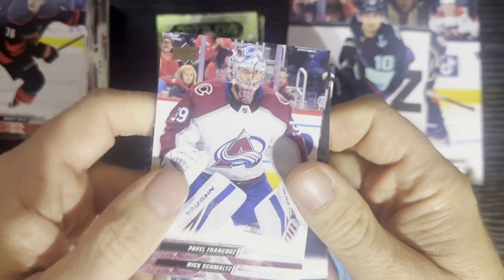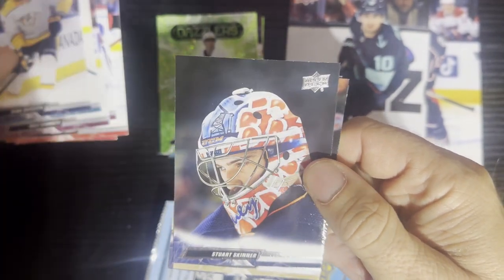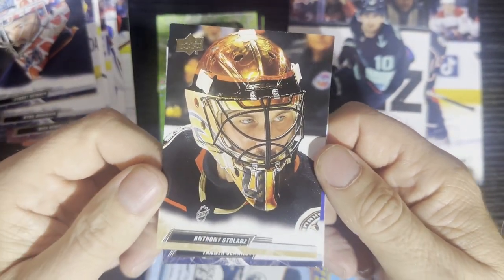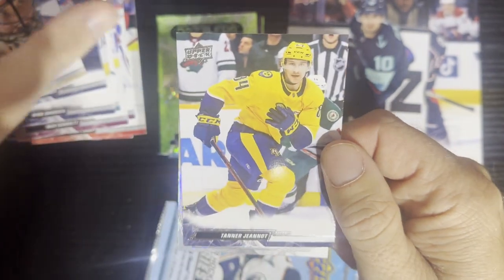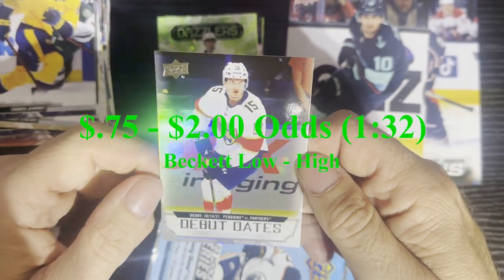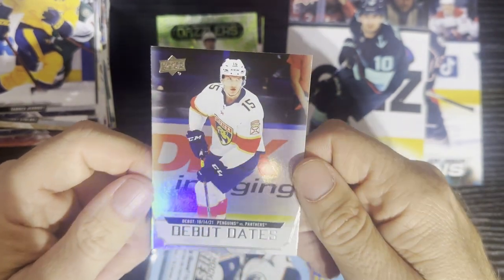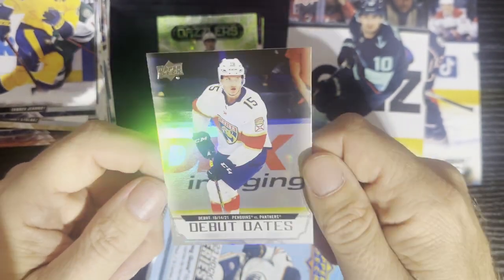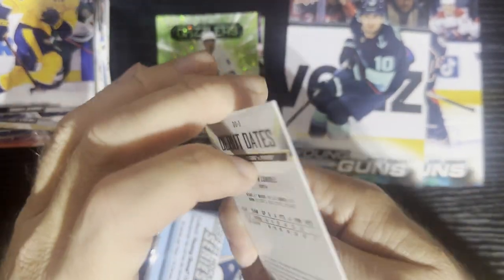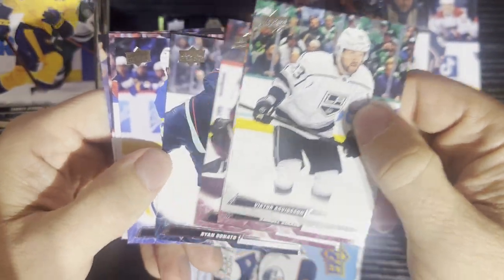Let's see — looks like we got something good there. Going through the base cards, there's Tito, a lot of close-up goalies with their shiny helmets. Right after Tanner from Nashville, boom — we're gonna get a debut dates card of Esa Lindell. A little refractor right there. Debut dates — a very nice card. A little different, but better than seeing the same thing over and over again.